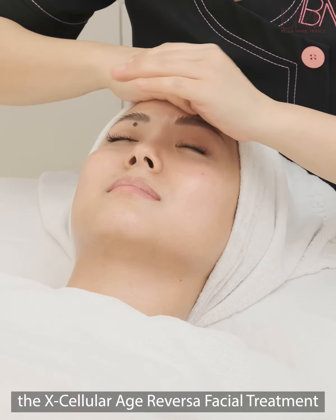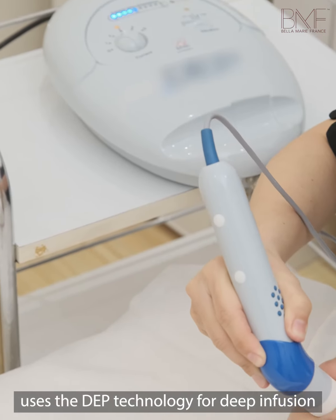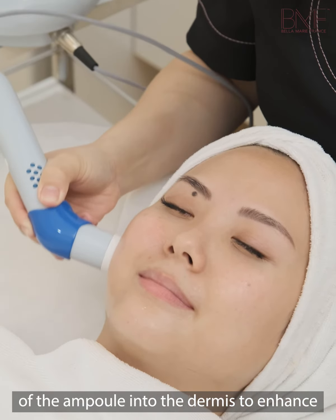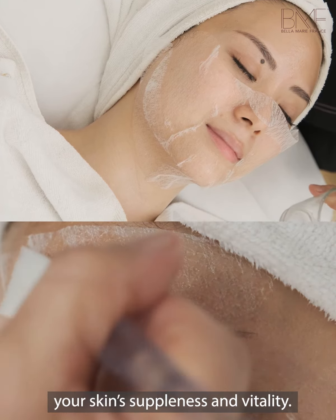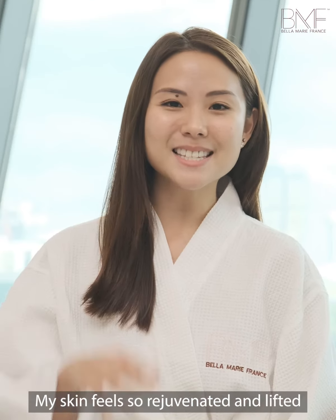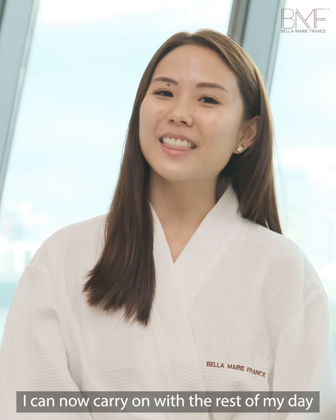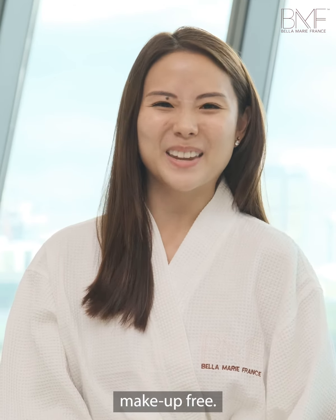The X-Cellular Age Reversal Facial Treatment uses DEP technology for deep infusion of the ampoule into the dermis to enhance your skin's suppleness and vitality. My skin feels so rejuvenated and lifted after the facial. I can now carry on with the rest of my day makeup-free.